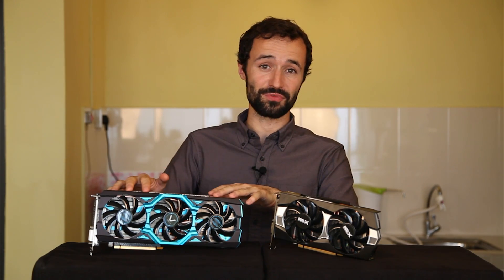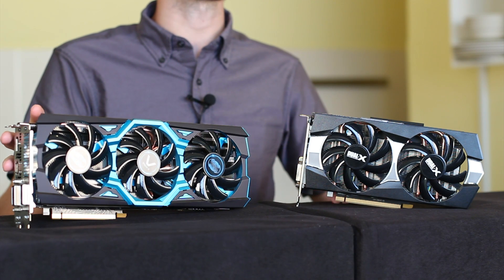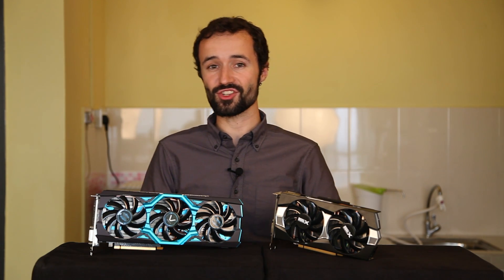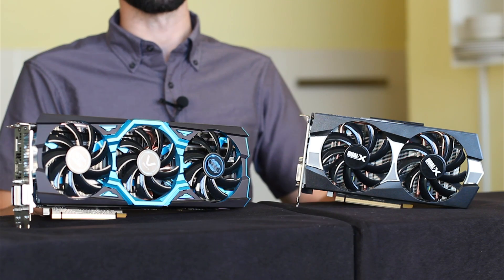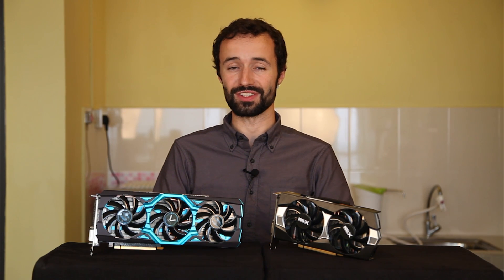If you're anything like me, then this is your favorite part of a computer. This is a graphics card, and it lets your computer do awesome things like super complex computations, physics processing, and most importantly, producing shiny graphics in games. So what is a graphics card, and how do you figure out which one you should buy? That's what we're going to talk about in this video.